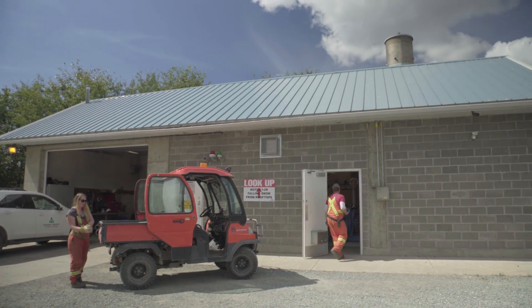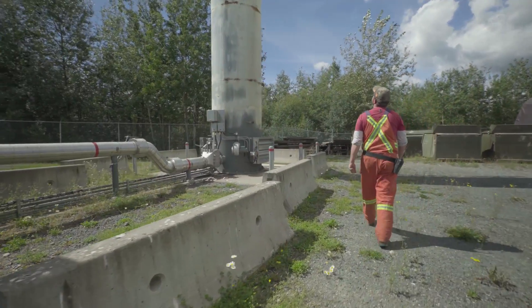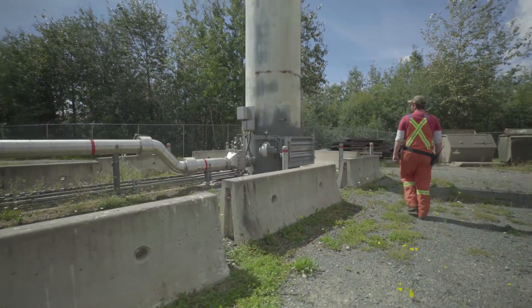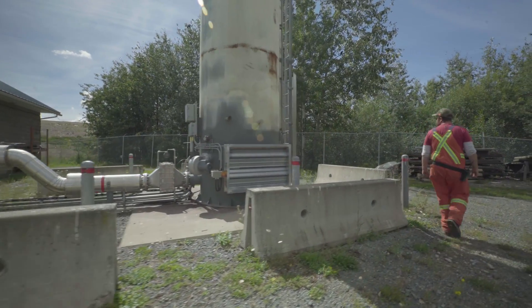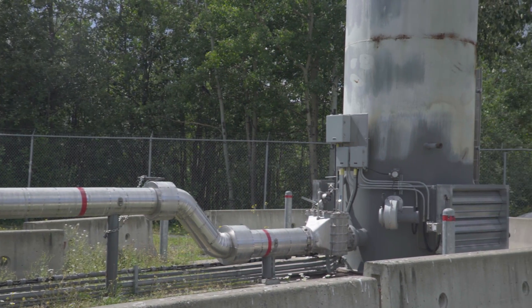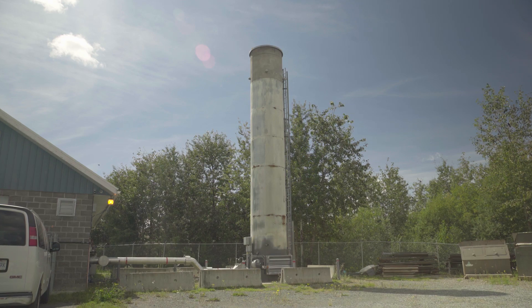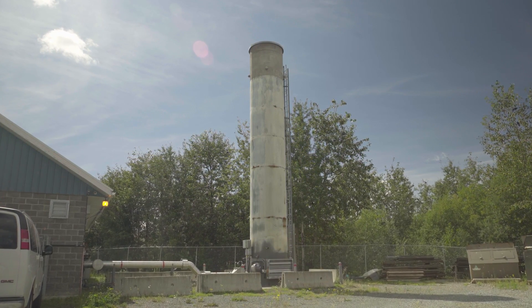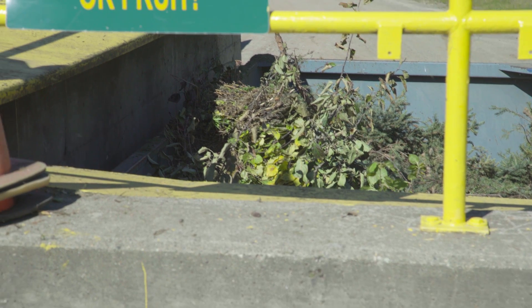But a day at the landfill isn't just about garbage. The Foothills Boulevard Regional Landfill is also home to a state-of-the-art landfill gas collection system. Methane gas produced from decomposing garbage is collected through wells and pipes and flared. This process cuts down on the global warming potential by 25%. Removing landfill gas from the landfill cuts down the emission of methane into the atmosphere.